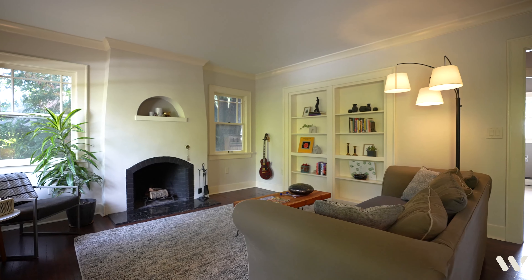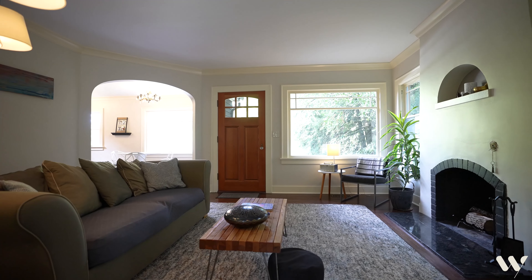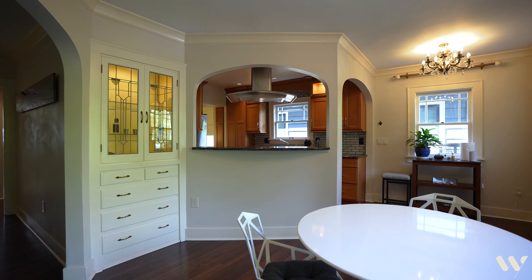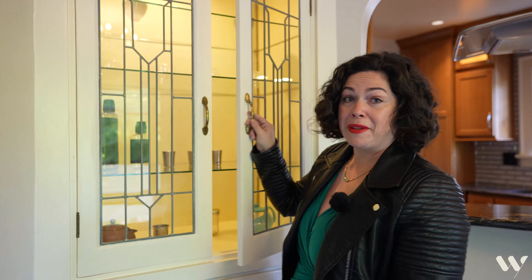There's so much to love about this 1930s English Tudor, including this super stylish fireplace, a large living room that opens onto the kitchen and a formal dining room. How fun are these lights and all of the light coming in through these big windows? How adorable are these fabulous built-ins?